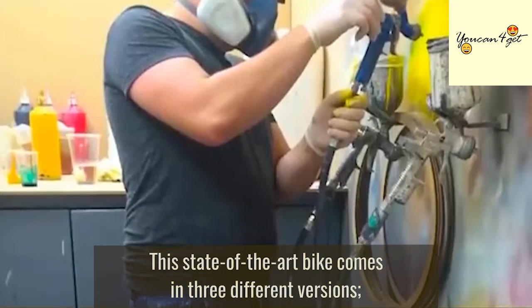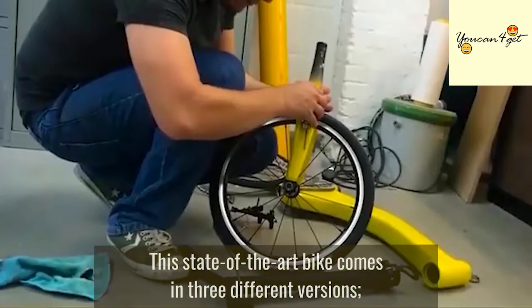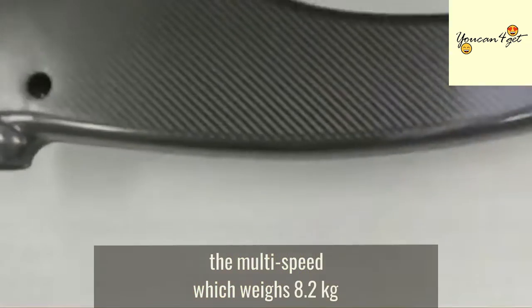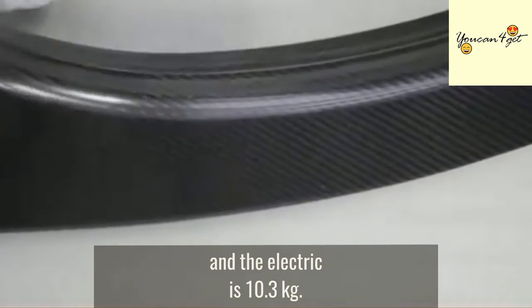This state-of-the-art bike comes in three different versions: the single speed, which weighs 6.9 kg; the multi-speed, which weighs 8.2 kg; and the electric, which is 10.3 kg.